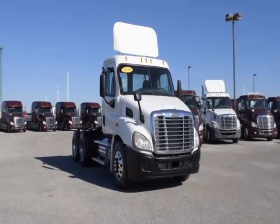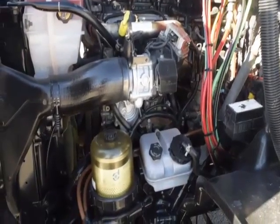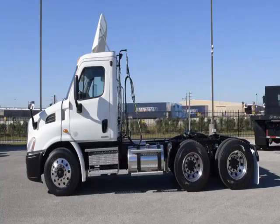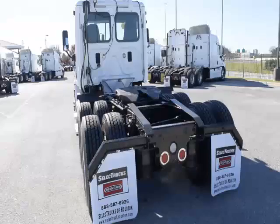These Cascadia Daycabs have a very fuel-efficient Detroit DD13 450 horsepower engine with a 10-speed Eaton Fuller transmission and a 3.58 gear ratio, a 174-inch wheelbase, 12,000-pound front axle, 40,000-pound rear axles, and air ride suspension.